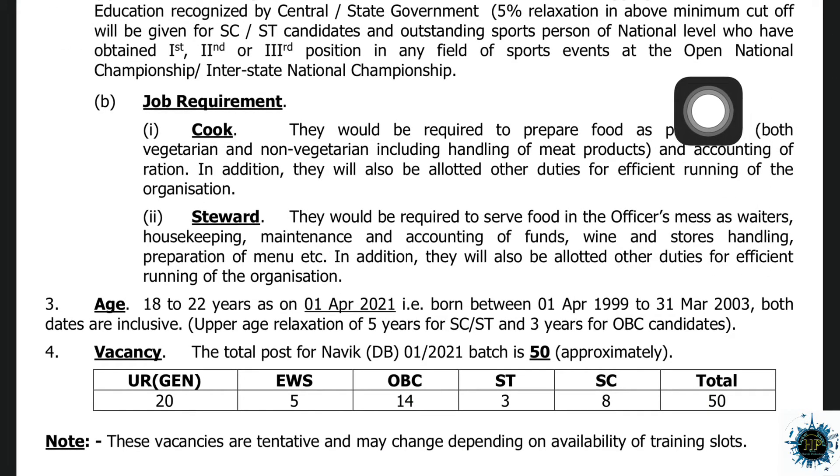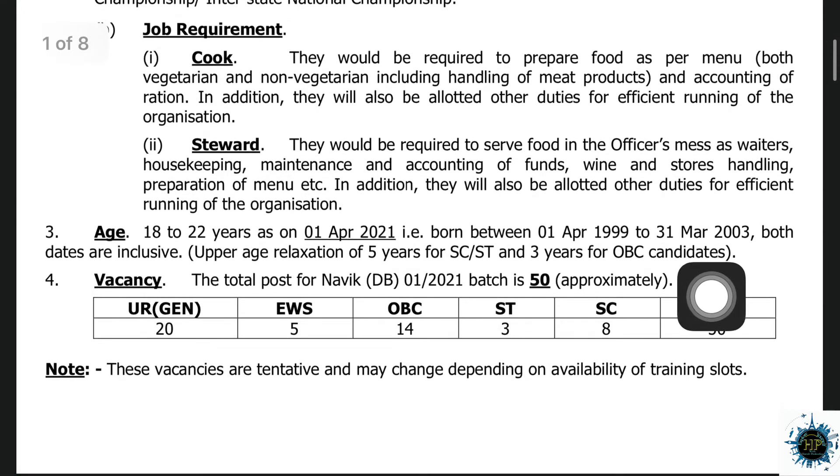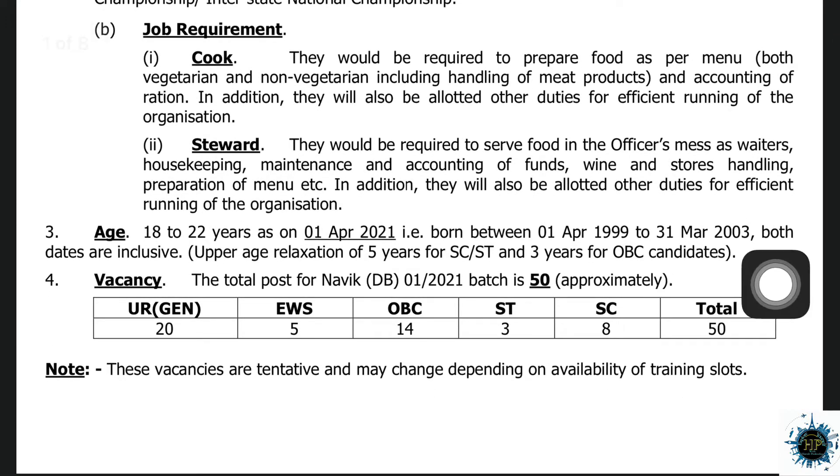You can mention the notifications. There is a chance of additional duties in the steward post. The steward duties include food service, housekeeping maintenance, accounting of funds, store handling, and general duty.